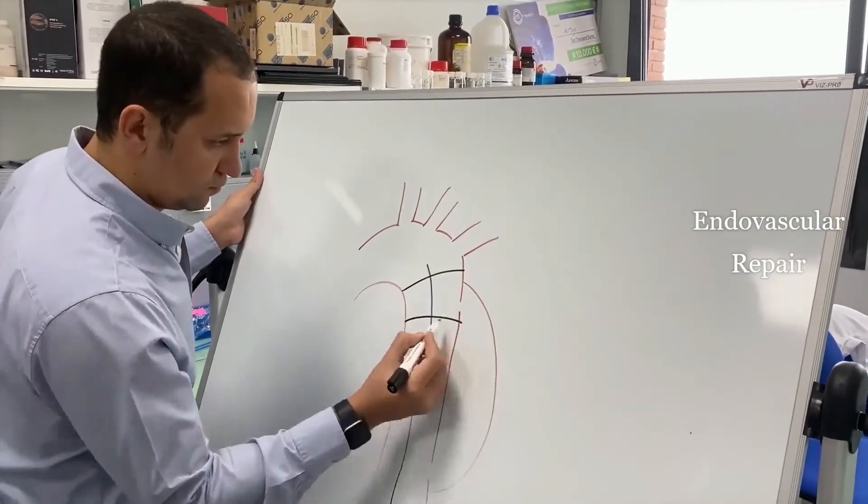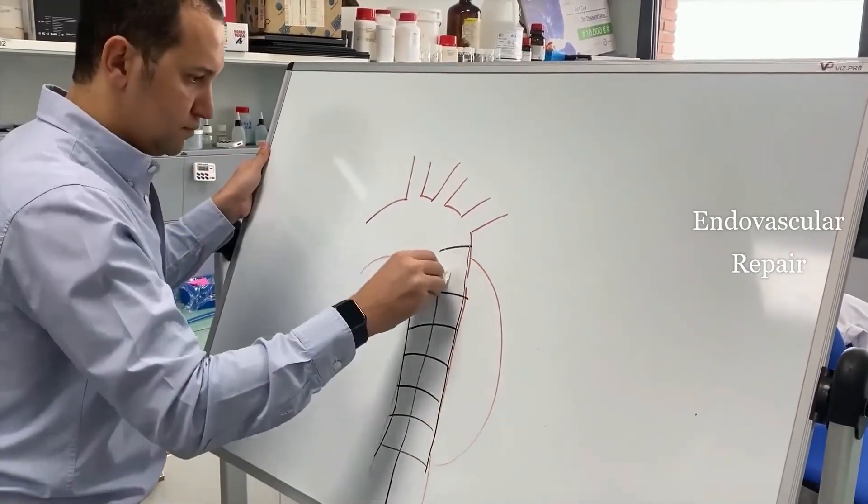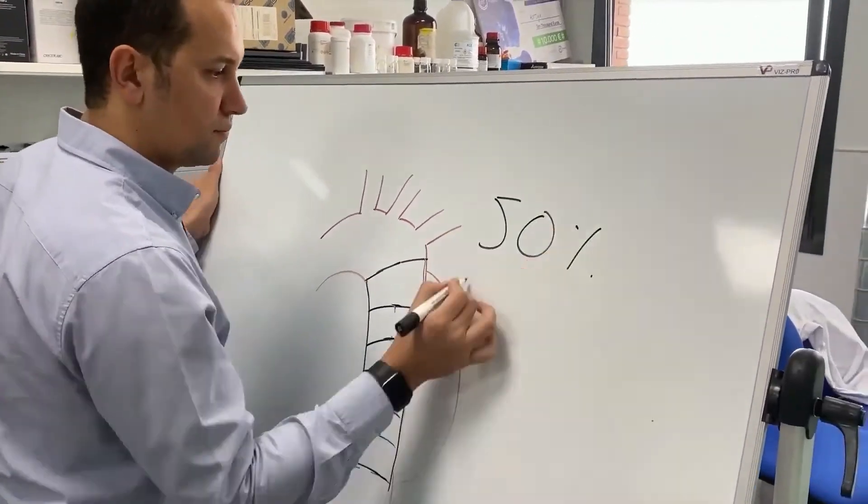Endovascular repair, less invasive, reduces mortality drastically but fails over time. Aortix was founded by the perfect combination of chemist engineers and one of the top 10 aortic surgeons in the world to change the paradigm of how aortic diseases are treated.